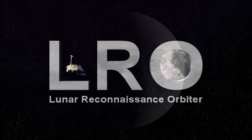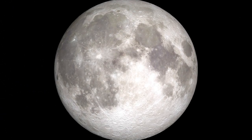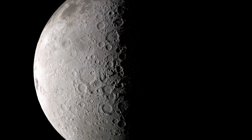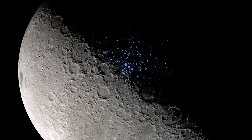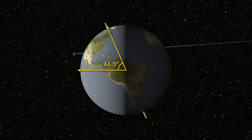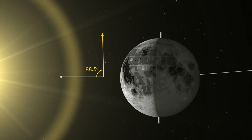As you watch the Moon over the course of a month, you'll notice that different features are illuminated by the Sun at different times. However, there are some parts of the Moon that never see sunlight. These areas are called permanently shadowed regions, and they appear dark because unlike on the Earth, the axis of the Moon is nearly perpendicular to the direction of the Sun's light.